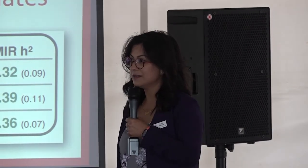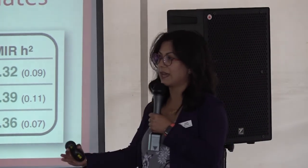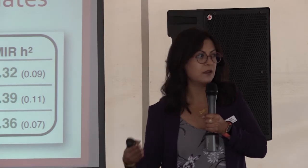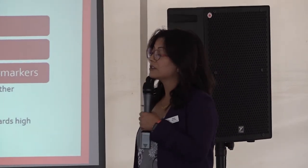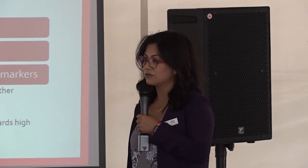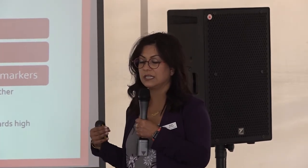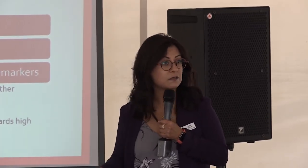Preliminary results show us that the traits are heritable, which means it's not something you have to measure in all animals — you can have a genetic evaluation for it. You can actually select for it and make gains by breeding animals that are higher immune response to other animals that are higher immune response. We need to finish phenotyping the animals in the U.S. All of these animals are also genotyped, so we can go back and look at whether there are markers next to genes that are actually adding immune response and add those markers to the Angus genomic test to make it more accurate.